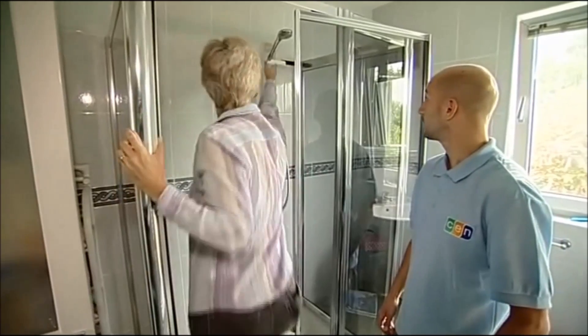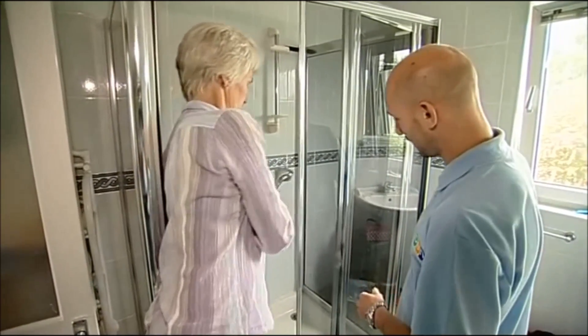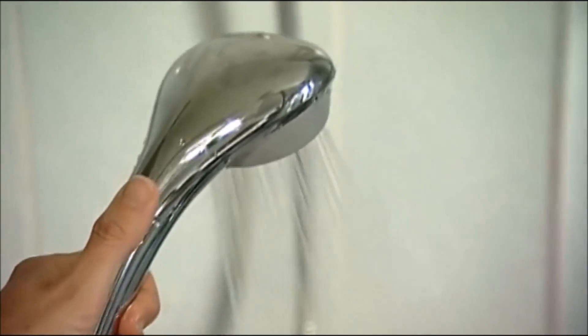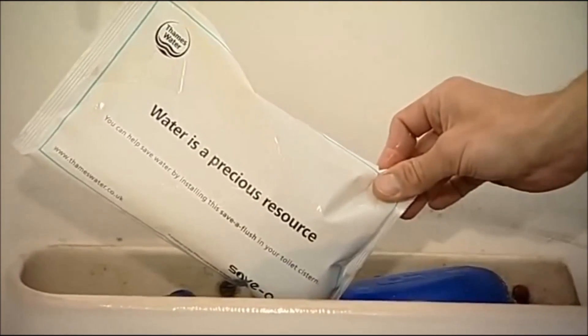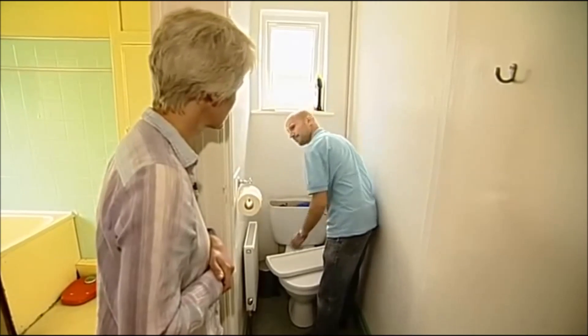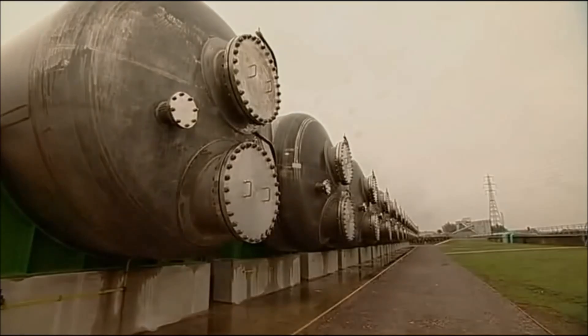This house in Surrey has had a series of water-saving gadgets fitted, such as aerators, which reduce flow but maintain pressure. This bag saves a litre of water each flush. Thames Water says it won't need to switch on the desalination plant until there is a drought, so it remains a backup to ensure the taps will keep flowing.